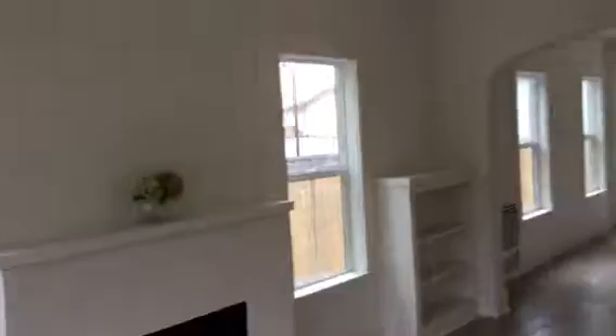Nice door. Looks like newer windows. Long living room. Fireplace.